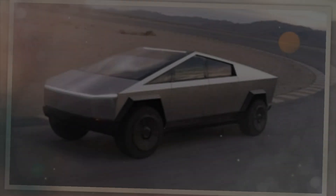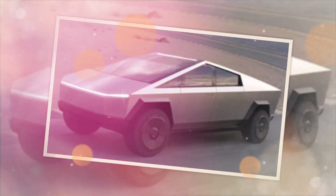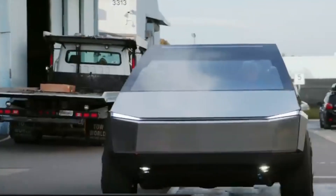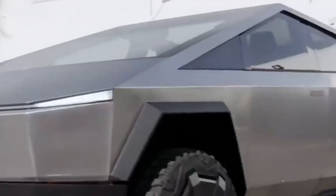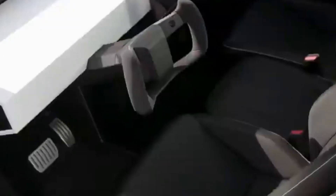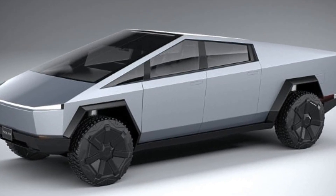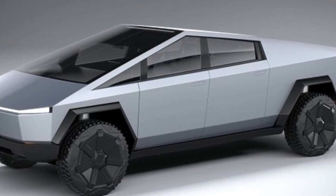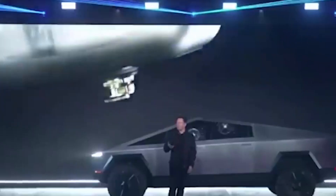The Cybertruck has been shrouded in mystery since its dramatic unveiling in 2019, with its futuristic design and angular stainless steel exoskeleton capturing the imagination of many. Elon Musk's recent leak has now given us a glimpse into the real size of this unconventional electric pickup. Reports suggest that the Cybertruck's dimensions will remain true to the original concept, with its distinctive triangular shape and robust exterior. The leaked information hints at a vehicle that is not only visually striking but also substantial in size.